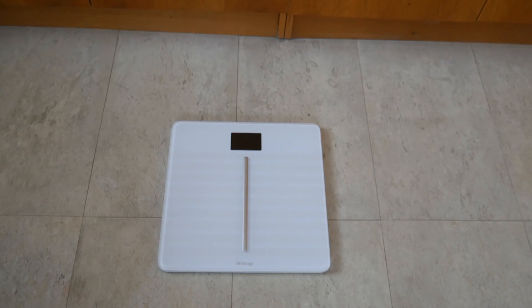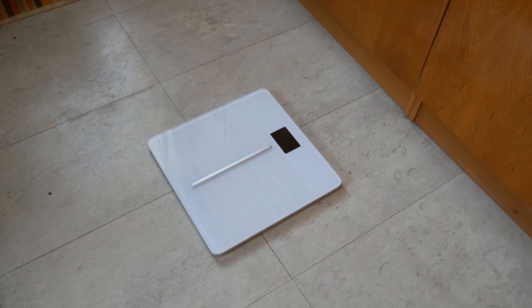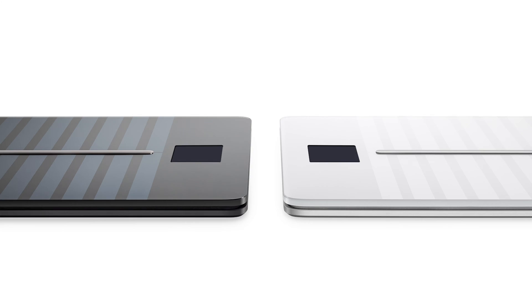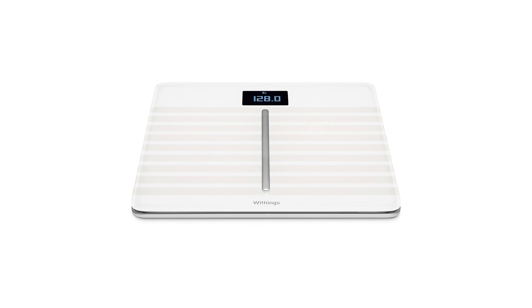But let's start with the looks first. The scale has a simple and sleek design, nothing too much or too fancy. It's available in white or black with an LCD screen for displaying information. Several sensor stripes are located under the feet for maximum information input.